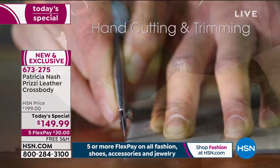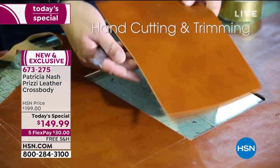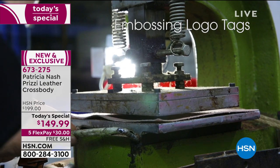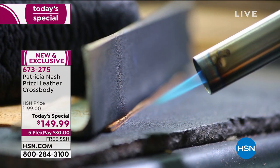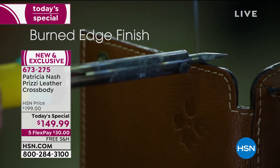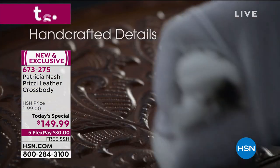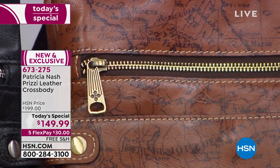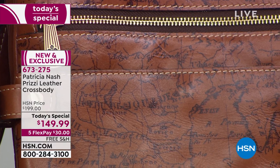Every single bag — when I say made impeccably, I mean it. I love to show the hand cutting and hand stamping one by one. So many factories don't do that anymore — it's all automated. Look at how we burn the edges of the leather. You can't even burn an edge of leather if it's not 100% leather — it would burn right through.